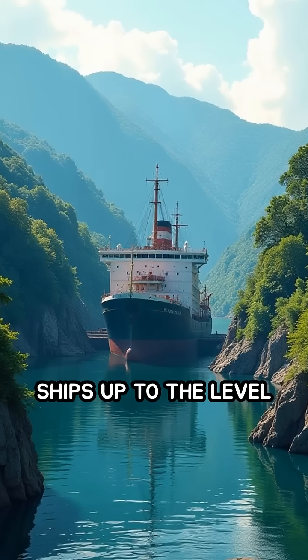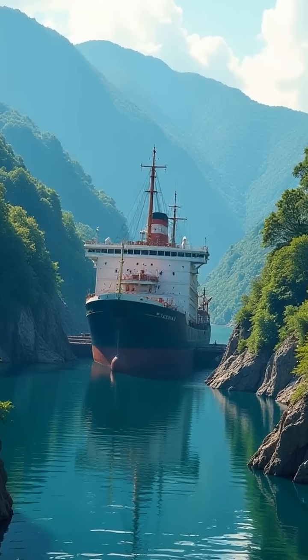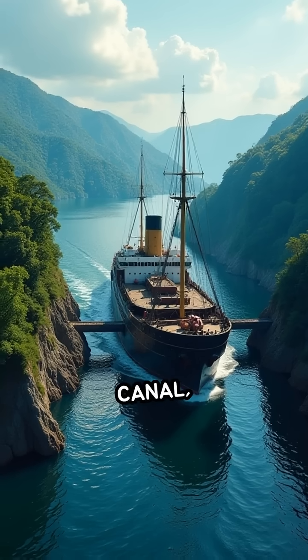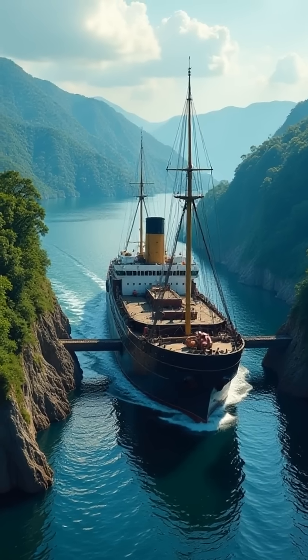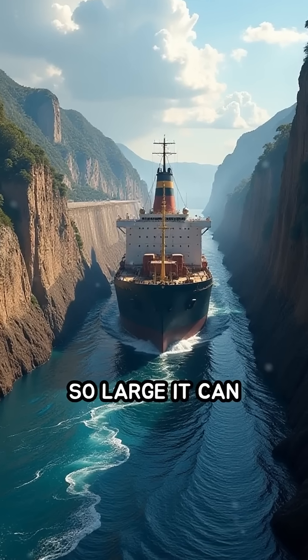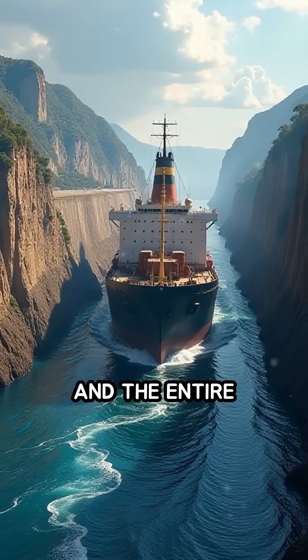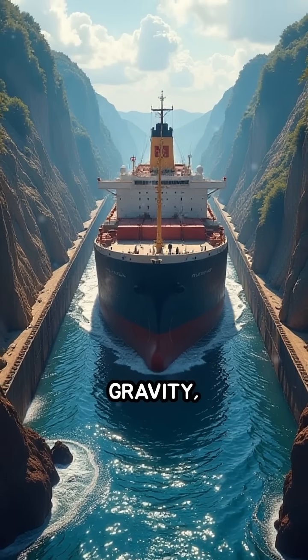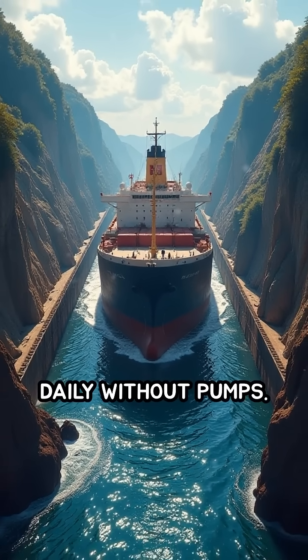These locks raise ships up to the level of Gatun Lake, an artificial freshwater lake created for the canal, then gently lower them back down on the other side. Each lock chamber is so large it can accommodate gigantic cargo vessels, and the entire process is powered by gravity, using millions of gallons of fresh water daily without pumps.